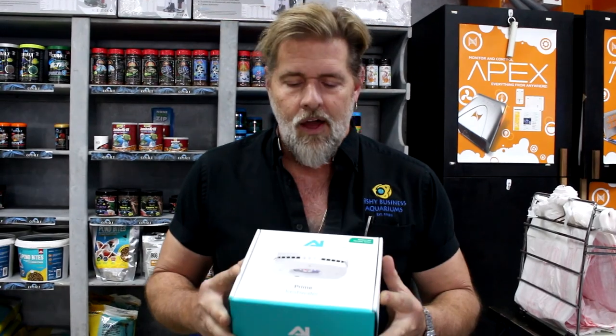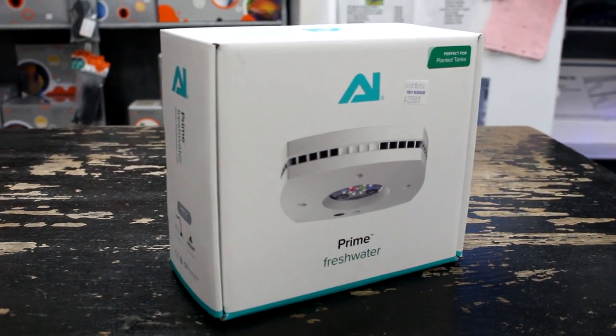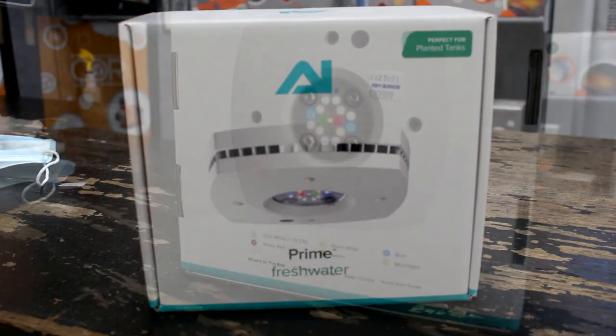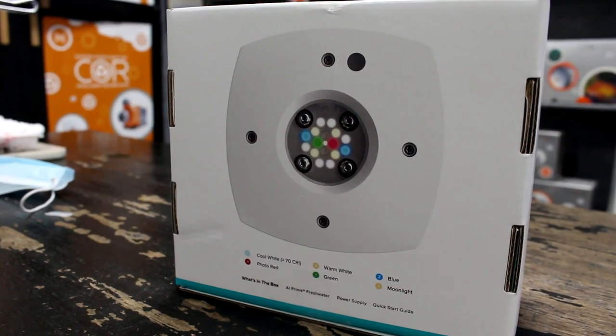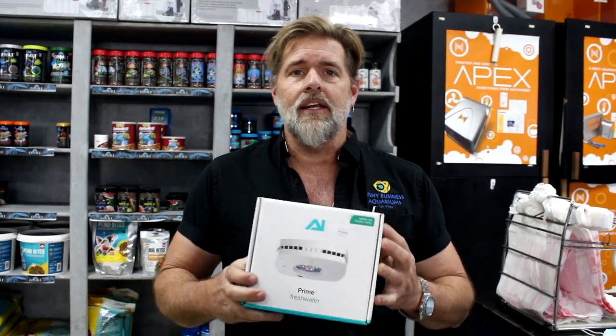Okay, so we got in the new AI Primes — this is for a freshwater planted tank. This is a great little spotlight that will cover all the lighting capabilities your live plants need. You can retrofit them in a BioCube or just about any type of canopy we have. One unit covers about two feet, so this is a great and inexpensive way to get the right light for any kind of live plant you want to keep.